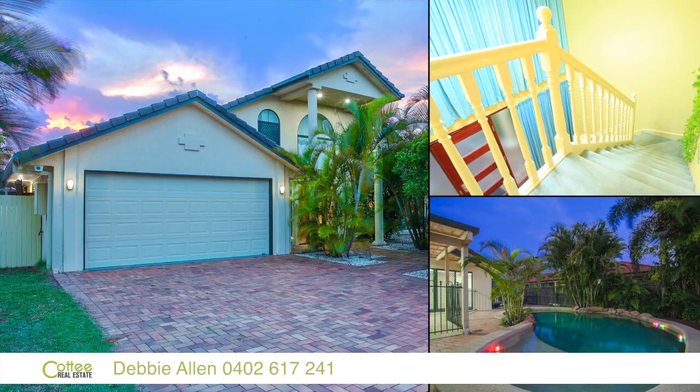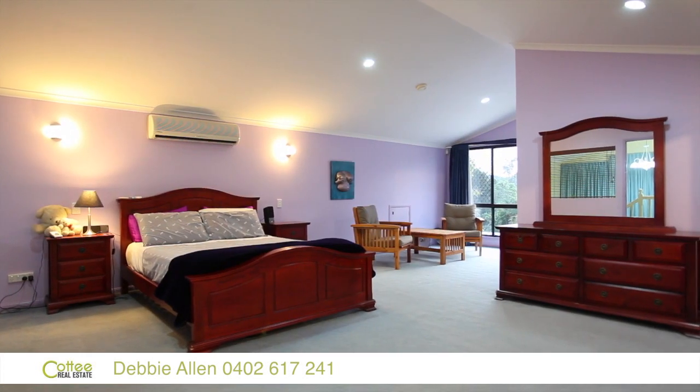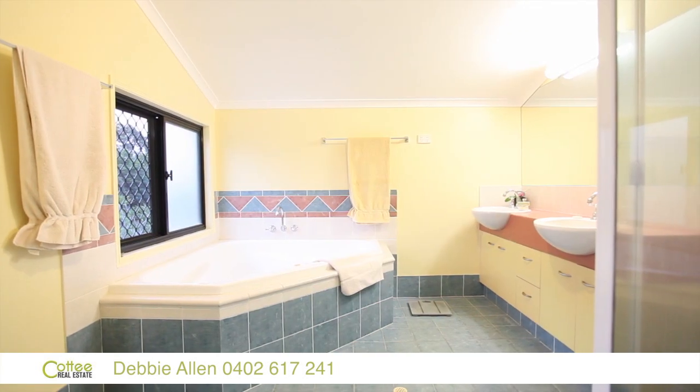I'm Debbie Allen from Cottey Real Estate, Bracken Ridge and Sandgate, and we're at 56 Whitby Street, Bracken Ridge. It's a beautiful property, very large and open and airy. It just has a really nice feel to it.